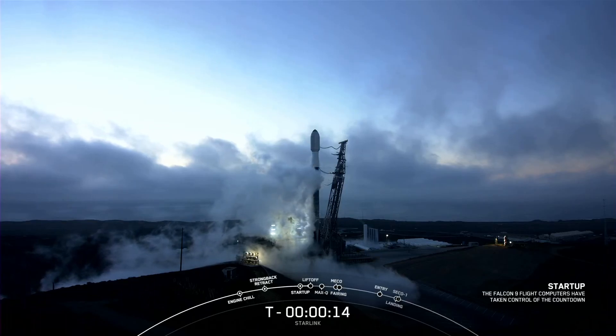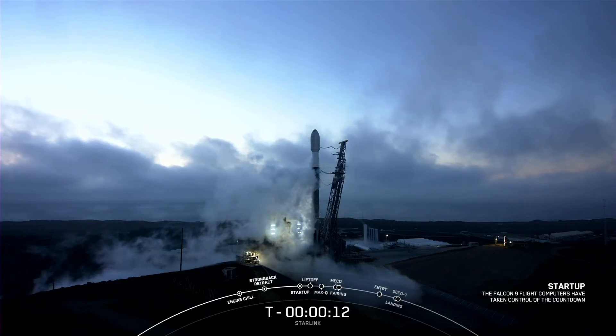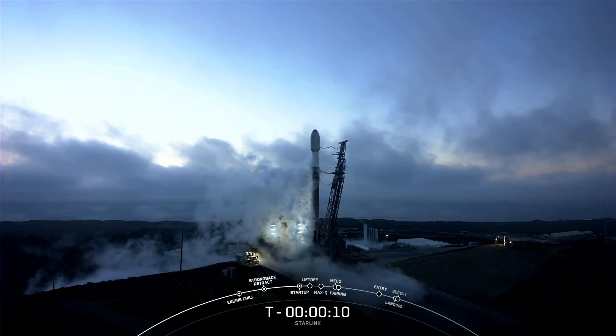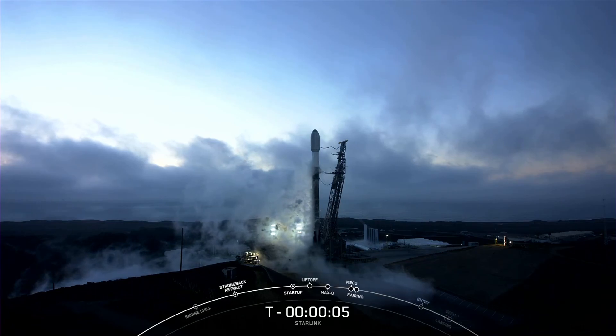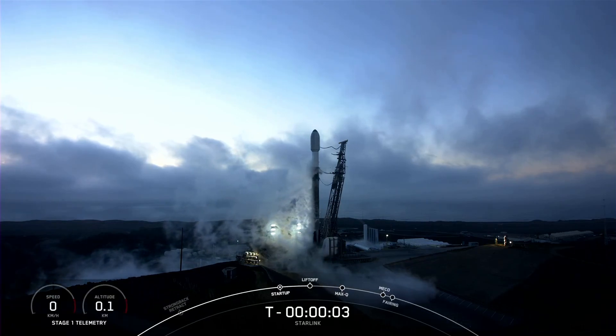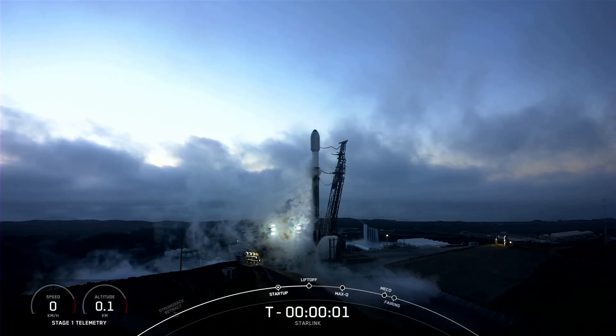T minus 15 seconds. T minus 10, 9, 8, 7, 6, 5, 4, 3, 2, 1.